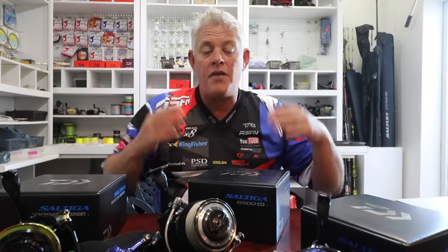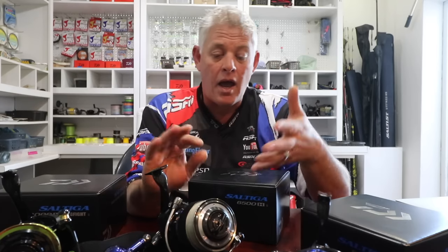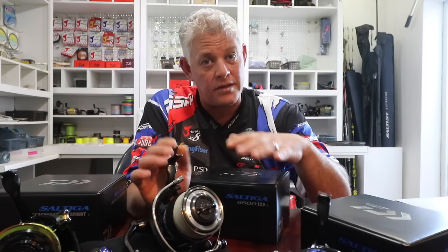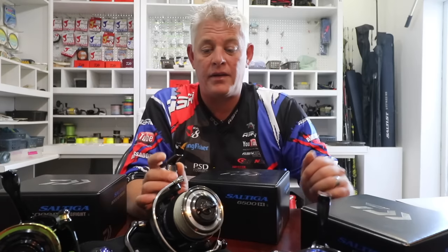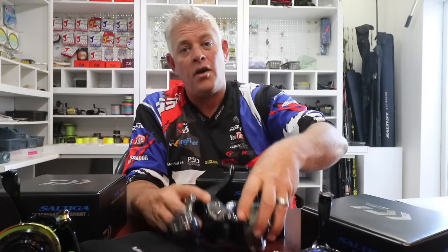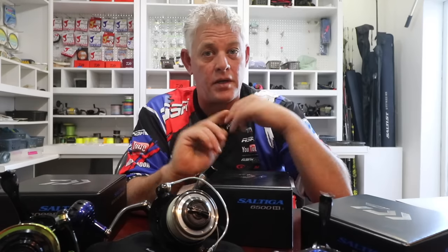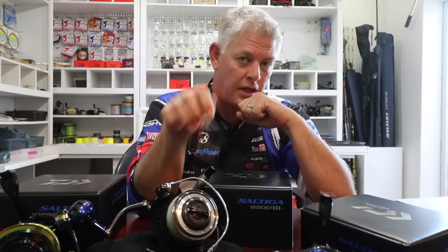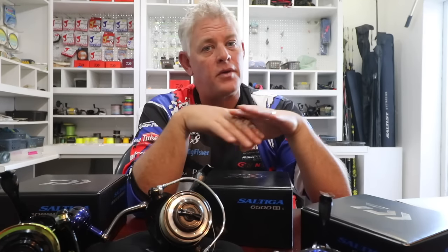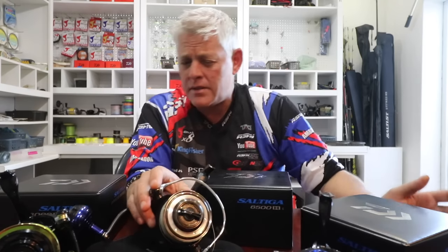Both monofilament multiplier setups and grinder-and-braid setups have their advantages and disadvantages. With braid it's much tougher on your arms and back, and there's a good chance of getting burned off in a crowd. With monofilament and a multiplier you've got a better chance of actually landing the fish in crowds — it's a longer fight, less stress on yourself, but you can almost guide the fish more than force it as you do with a grinder and braid setup.